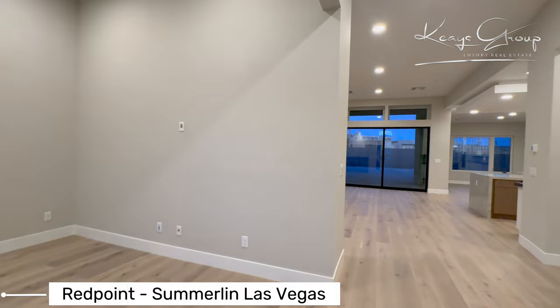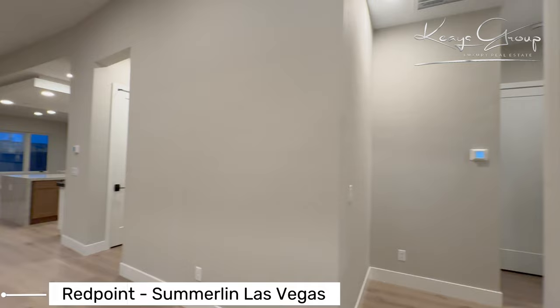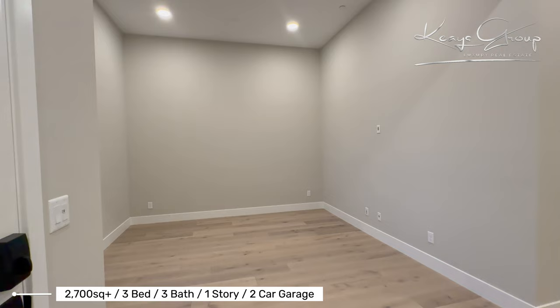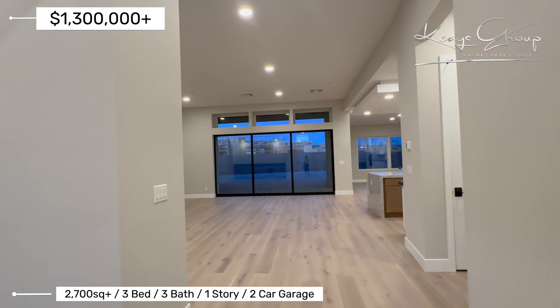Just walking through this Summerlin spec home, scanning inventory. This home is ready for move-in. This is a single story, a little over 2,700 square feet. Here we have what could be a formal dining room or a den or an office.